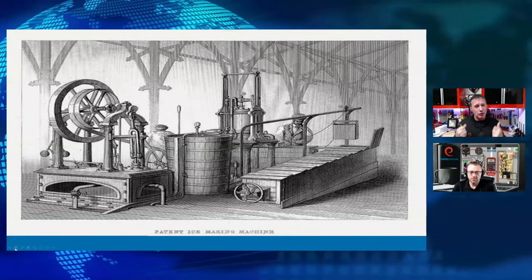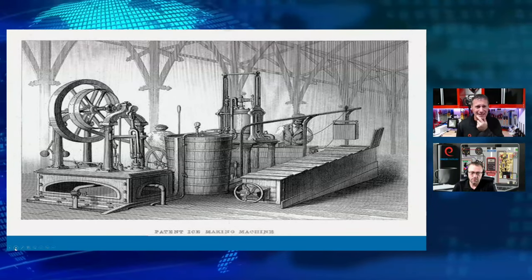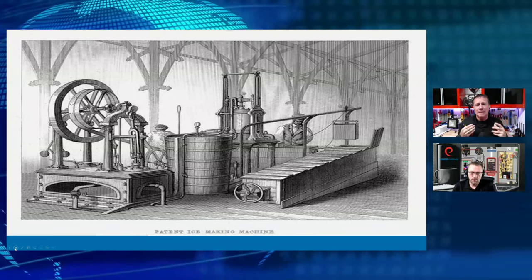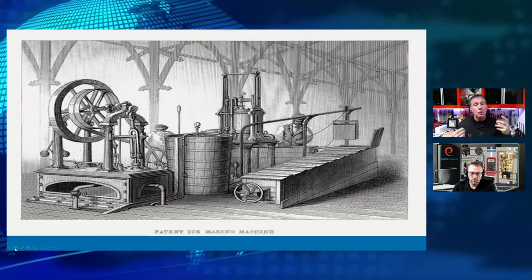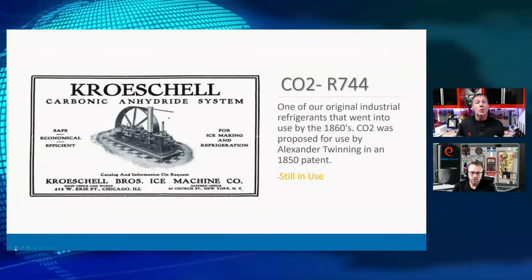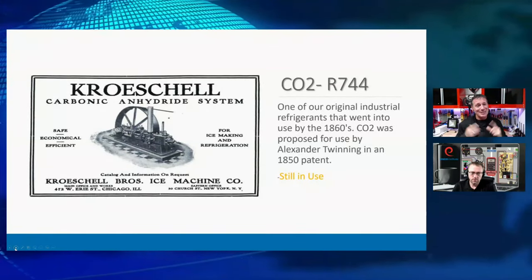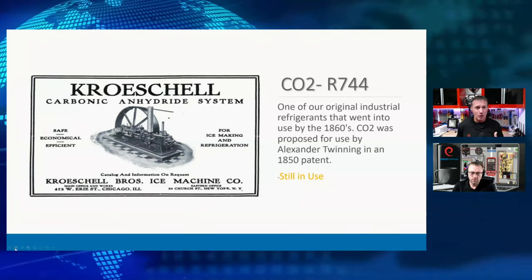We started manufacturing very crude devices using ether — very flammable. Think back about that time period in the 1800s: we were using a lot of wood, our buildings were wood. So we were very cautious about having highly flammable refrigerants. We started working with other refrigerants, like one that a lot of you commercial/industrial refrigeration guys are starting to see more of today.